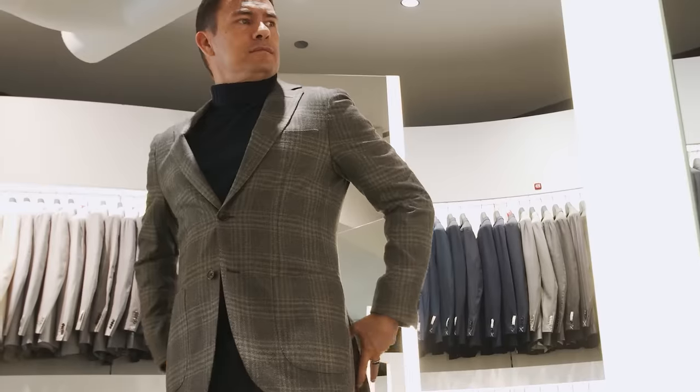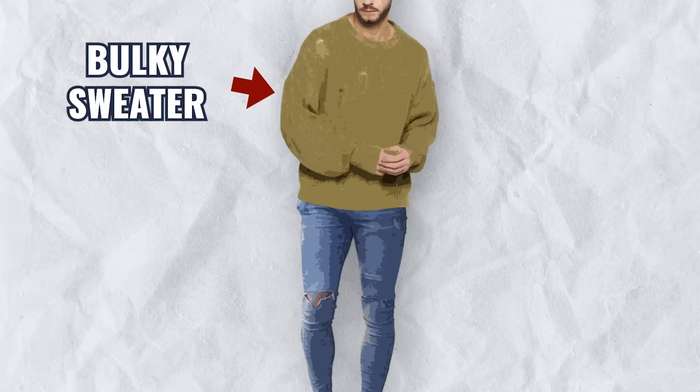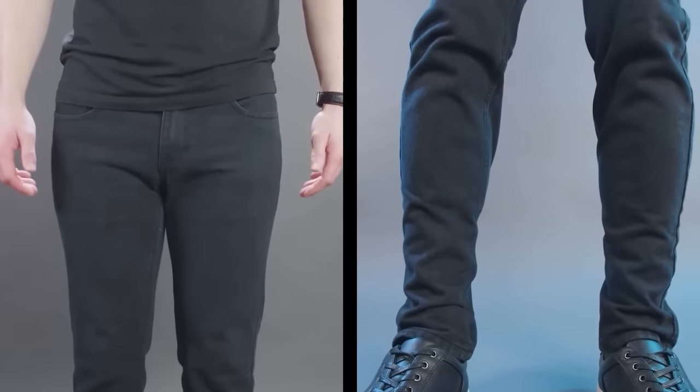What I mean by this is you want to have balance in the outfit. As an example, you don't want to be wearing a bulky sweater with skinny jeans. First up, skinny jeans probably don't look good on most of you, but if they do because let's say you're a skinnier guy, the thing with that bulky sweater is the proportions are going to be off.